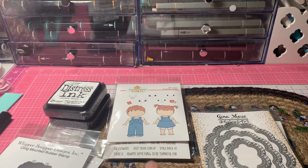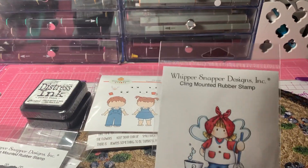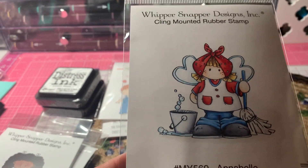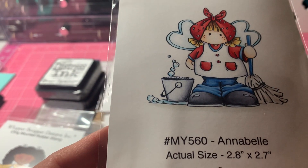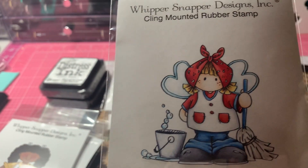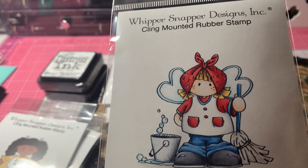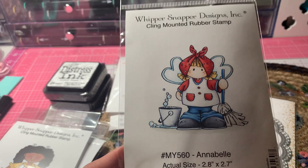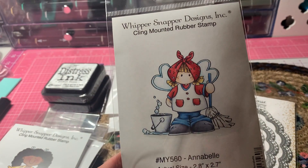And then I also picked up this one from Whipper Snapper Designs at my local scrapbook store. This one is Annabelle, and the item number is MY560. I thought she was darling as well — this cute little girl that's cleaning up. So this one is not one of Anna's, but I just thought she was cute too, so I picked her up.